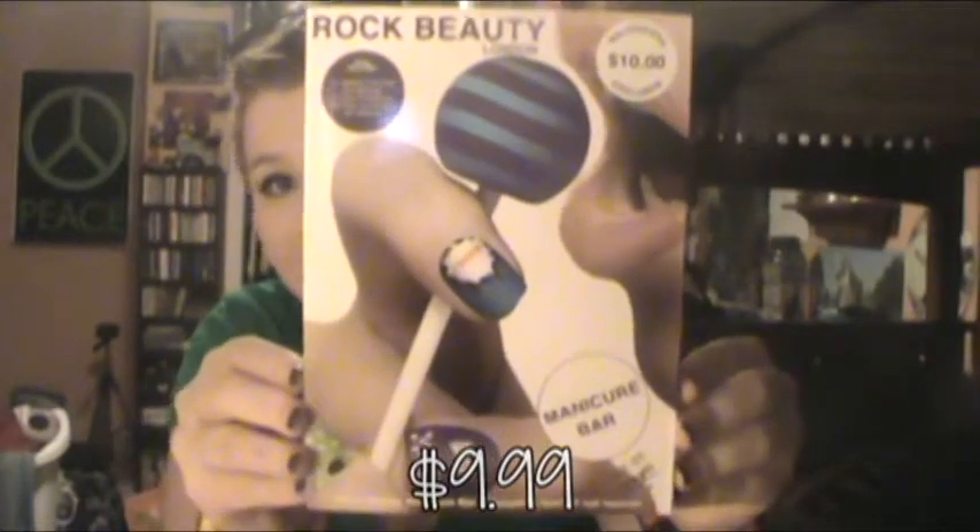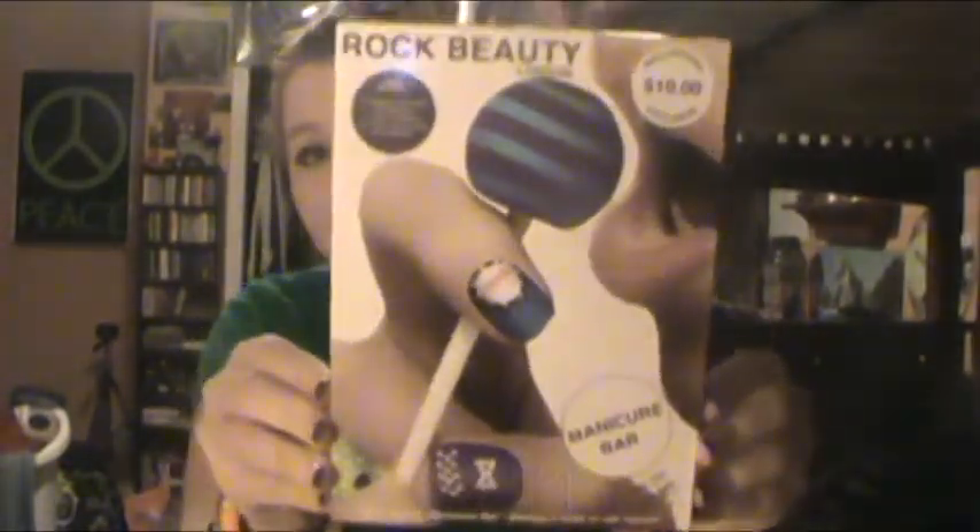Next, I saw this really, really cool kit. It is called Rock Beauty London. It's a Walgreens exclusive manicure bar. The packaging really caught my attention. They had a package that was like orange and red and pink and stuff, but I thought these colors were better. It comes with these tweezers to pick stuff off with, and they have these little sequin bow things.